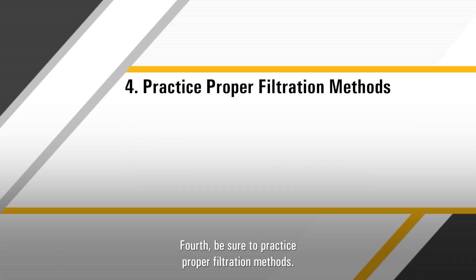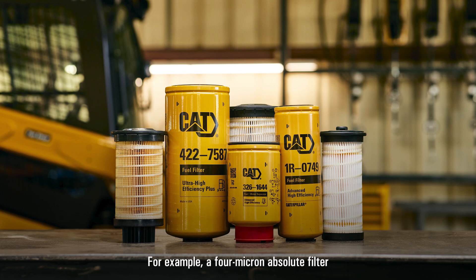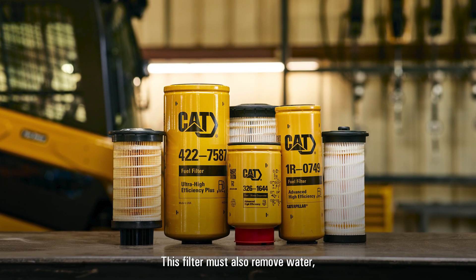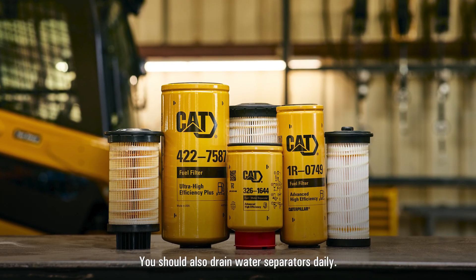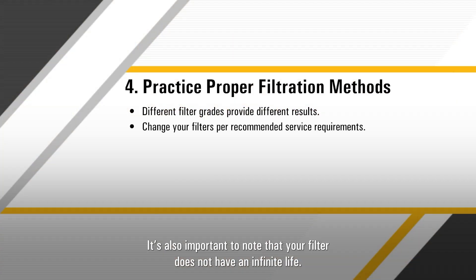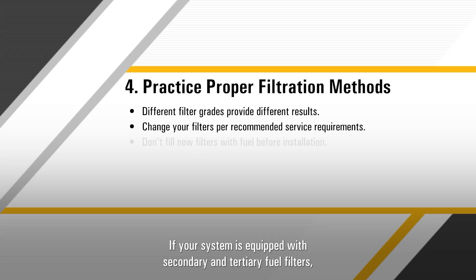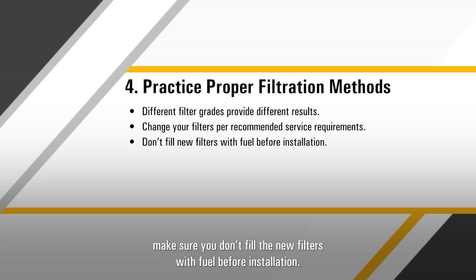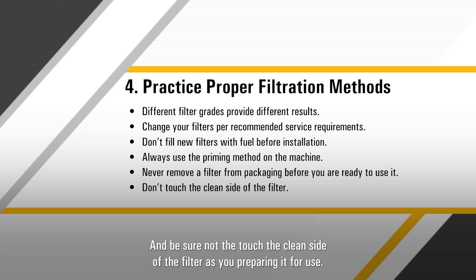Fourth, be sure to practice proper filtration methods. Different filter grades will provide different results. For example, a 4 micron absolute filter is recommended when you are refueling a machine. This filter must also remove water, ensuring that the fuel is dispensed at 200 parts per million water or less. You should also drain water separators daily. It's important to note that your filter does not have an infinite life — change your fuel filters per recommended service requirements, which you can find in your operation maintenance manual on cat.com. If your system is equipped with secondary and tertiary fuel filters, make sure you don't fill the new filters with fuel before installation. Always use the priming method on the machine. Never remove the filter from its packaging until you are ready to install it, and be sure not to touch the clean side of the filter as you are preparing it for use.